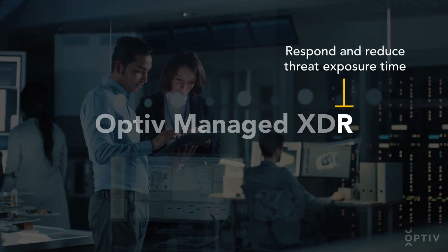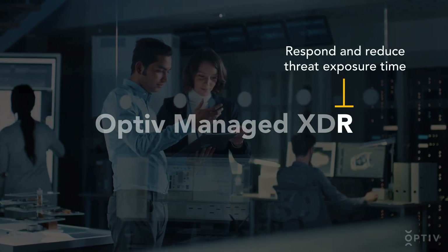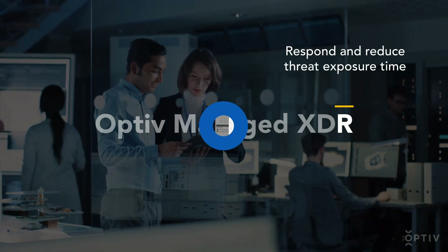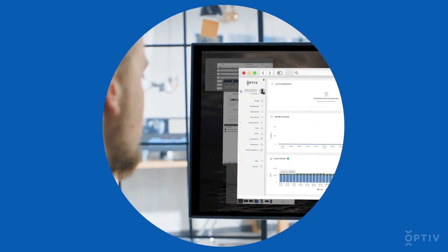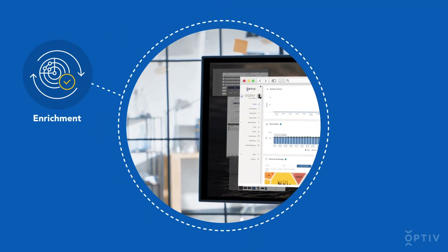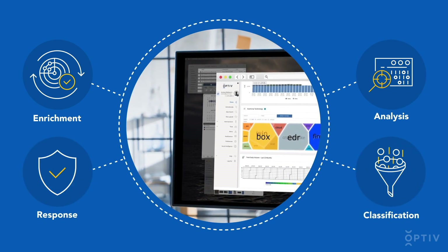Respond and reduce threat exposure time by pinpointing the root causes with visual investigations and automated machine analytics. OPTIV has the only unified platform that automates incident investigation enrichment, analysis, classification, and response, rather than relying on human input.